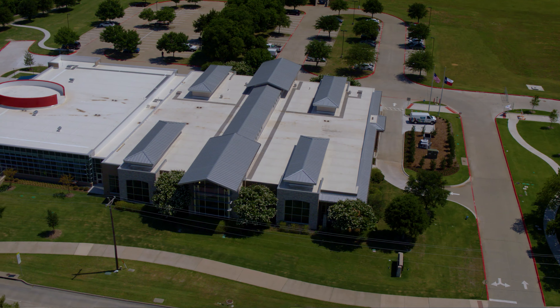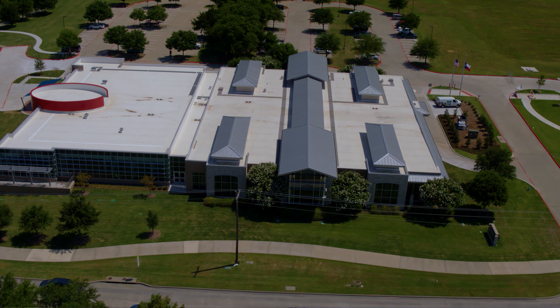Hi, I'm Spencer Smith, Director of Libraries for the City of McKinney. I'm very excited to tell you all that the John and Judy Gay Library is now open. We're excited to walk through several of the features with you today.